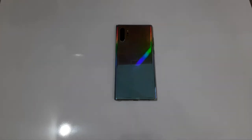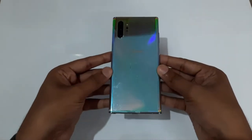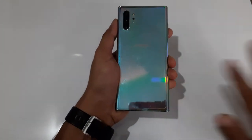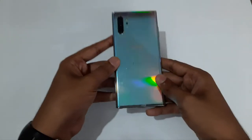Hello guys, welcome to the channel from Mania. Today's video is all about the Galaxy Note 10 Plus. I have been using the Galaxy Note 10 Plus from 2019 onwards, so it's been three years I'm using this as my daily driver.